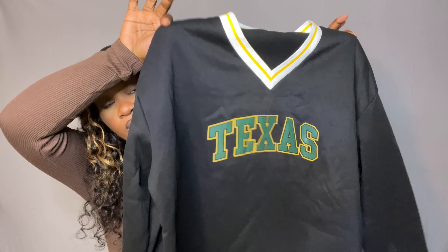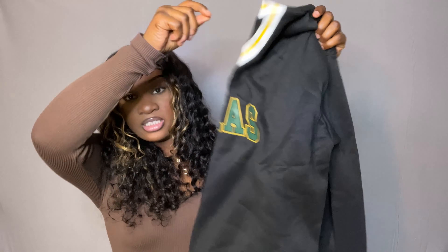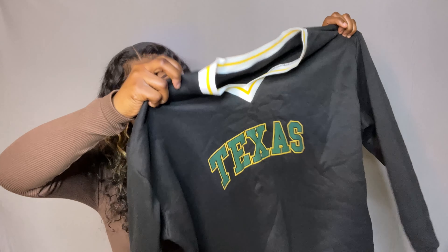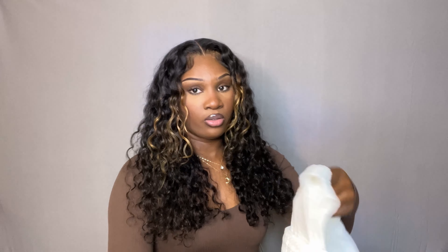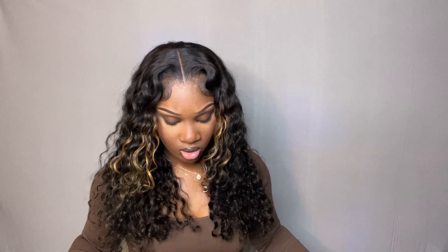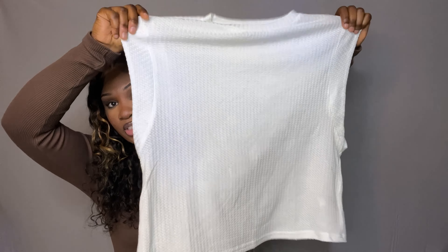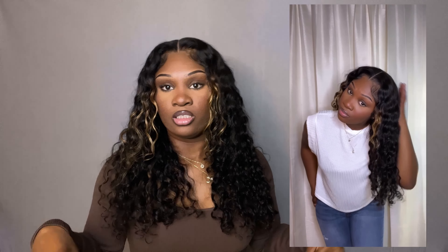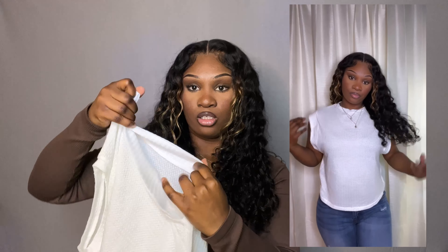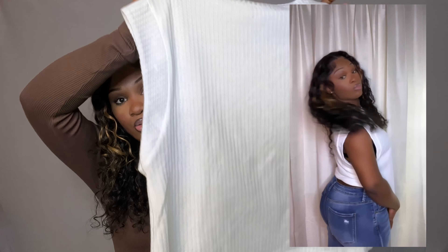Next I got this sweater — it's super cute. It just says "Texas" on it and the neck part is white and yellow. I just love sweaters, and I tried it on and it fits amazingly. I got this in a size extra large because I wanted it to be really baggy.